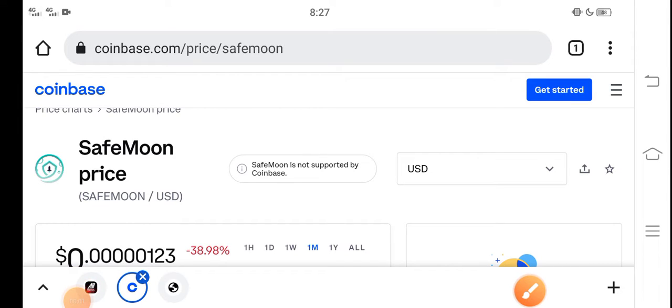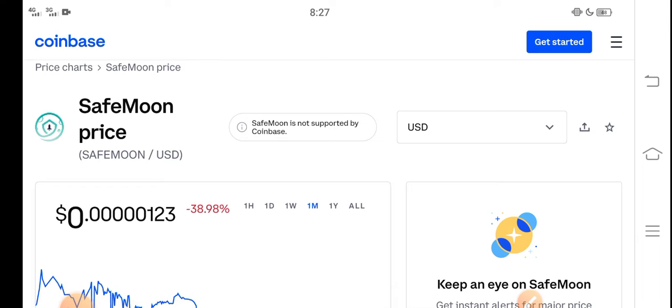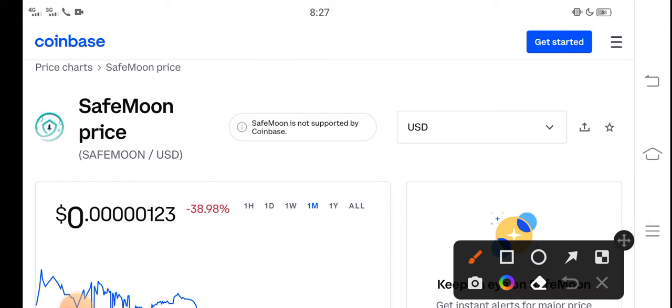What's up guys, how are you? Hope you're fine, hope you have a good day. In this video I'm talking about the SafeMoon price update — what's the price of SafeMoon, what price changes have occurred in SafeMoon. I'll show you all these updates in this short video, but guys, before starting, make sure to subscribe to our channel for more latest news and update videos.